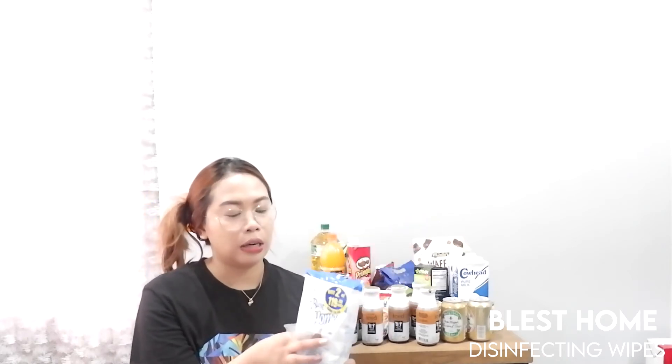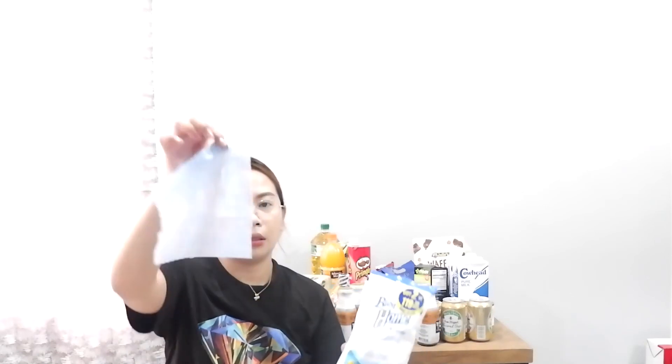In case you're wondering — yes, I do disinfect the groceries. What I use is the Blast Home disinfecting multi-surface wipes. I'm going to disinfect everything now after this.